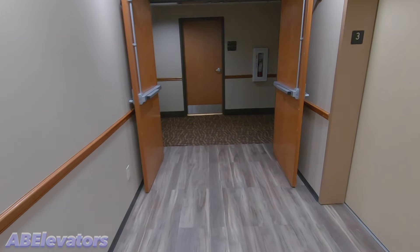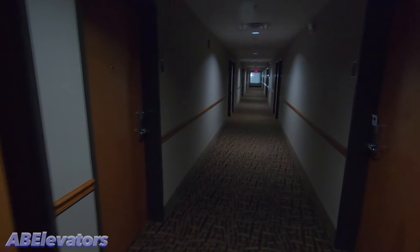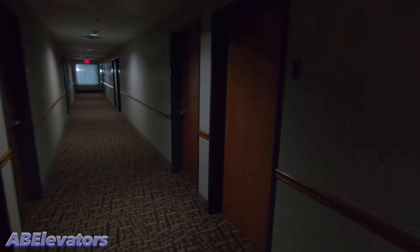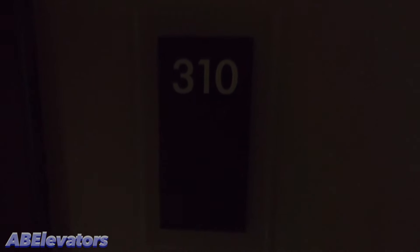The room tour was filmed two days ago. This is going to be a tour of room 310.